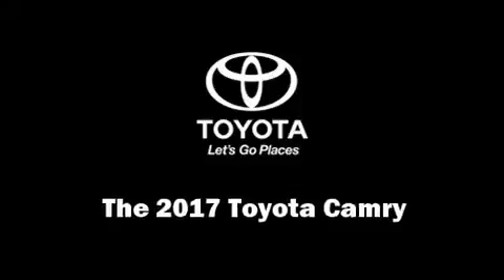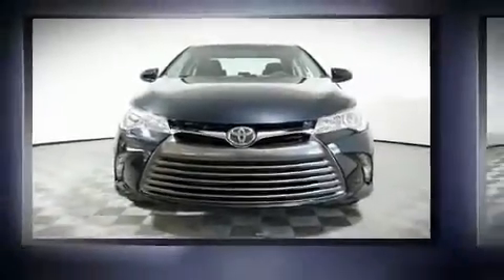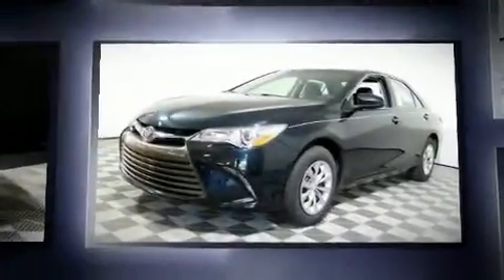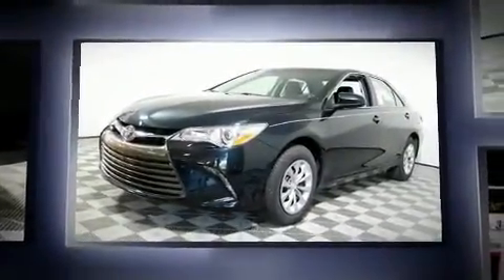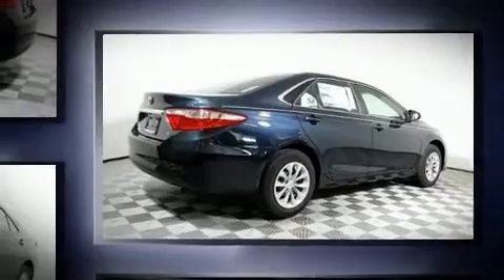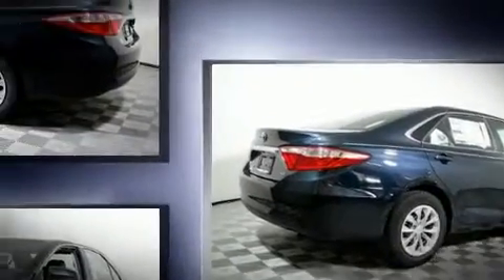Treat yourself to a test drive in the 2017 Toyota Camry. This four-door, five-passenger sedan leads among competitors in its segment. Smooth gear shifts are achieved thanks to the 2.5-liter four-cylinder engine, and for added security, dynamic stability control supplements the drivetrain.